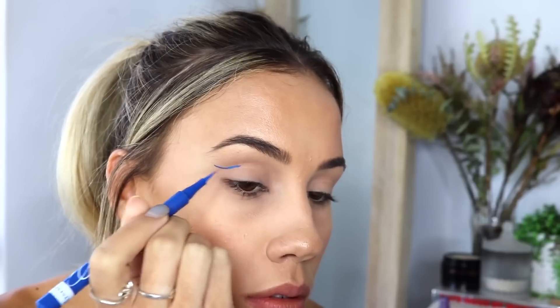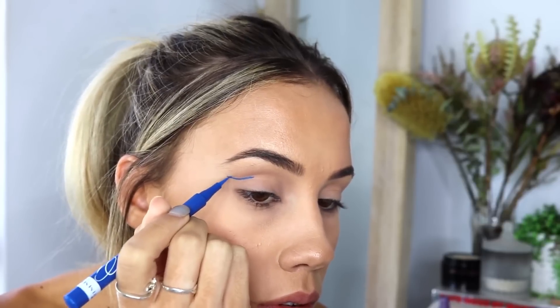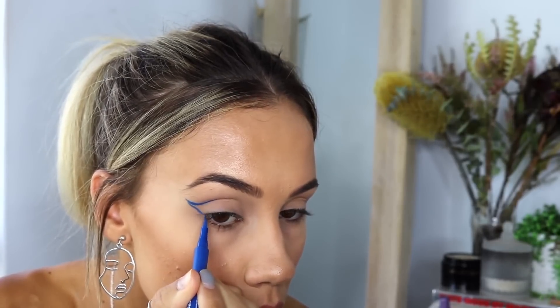I'm going to start by taking the Color Precision Liquid Liner again, this time in the blue shade. I'm doing a floating wing again above my crease, but this time only on the outer half of my eye. I start the wing where the eyebrow ends and bring it in halfway through my crease, then join the tip of that wing to the outer corner of my lash line.